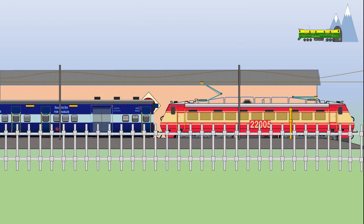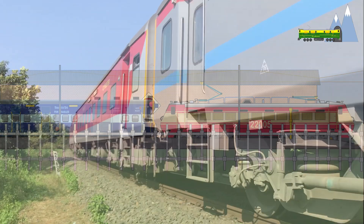The WAP4 was developed after its predecessor, the WAP1, was found inadequate to haul extra trains that were becoming longer and heavier, with 24 to 26 cars.